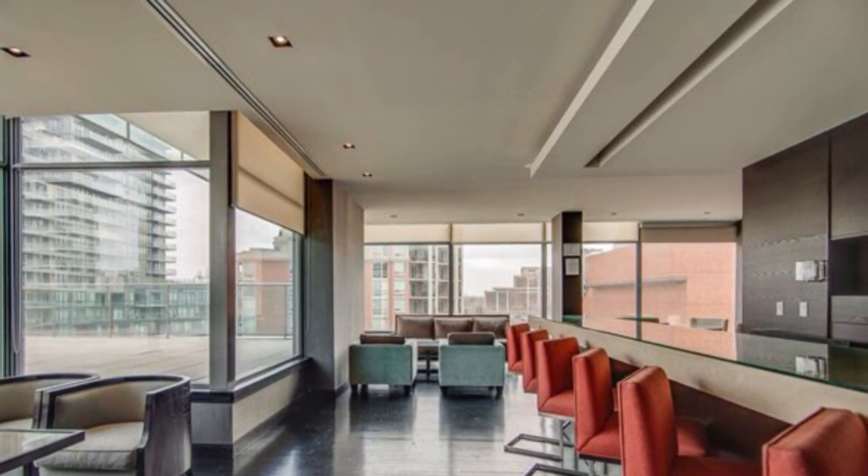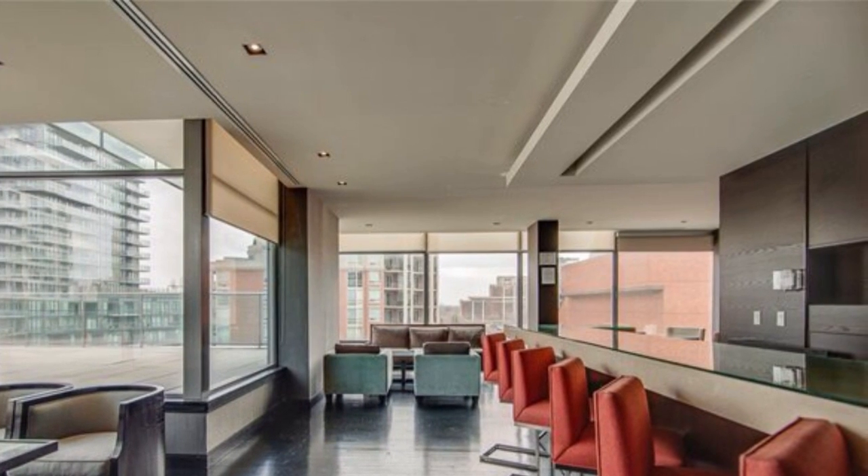Please email me at Imran@TorontoDowntownCondos.com, or text me with your email address at 416-670-6588. Thank you for listening.